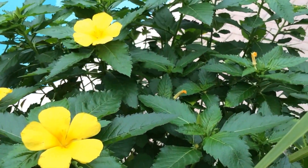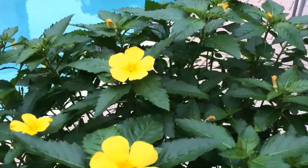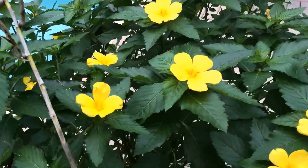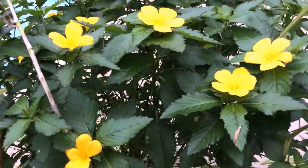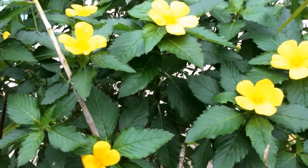It can reseed itself easily and can be grown from cuttings. So it's an easy plant to grow, and I think it is a great plant for a perennial garden in the tropics or subtropics.